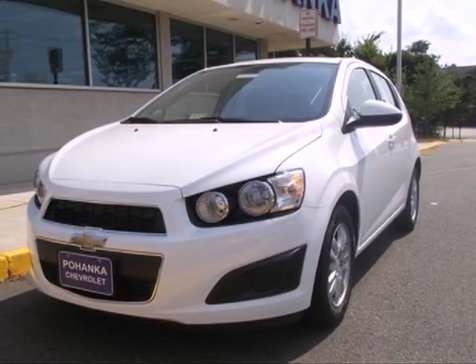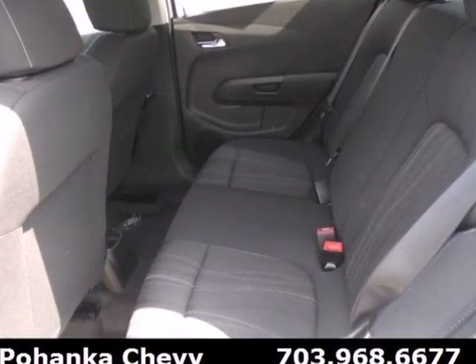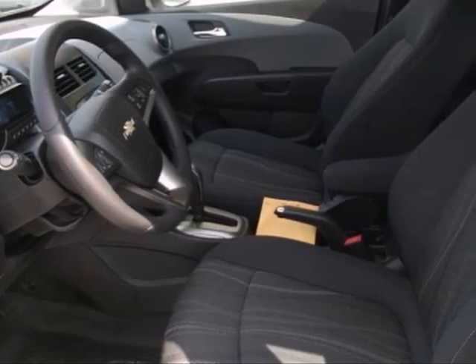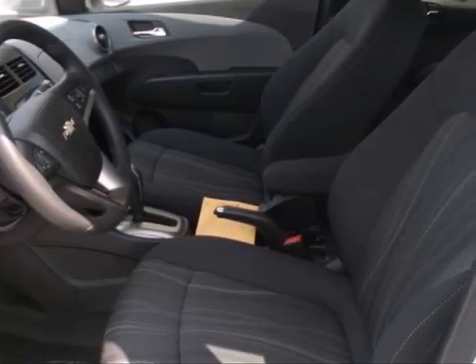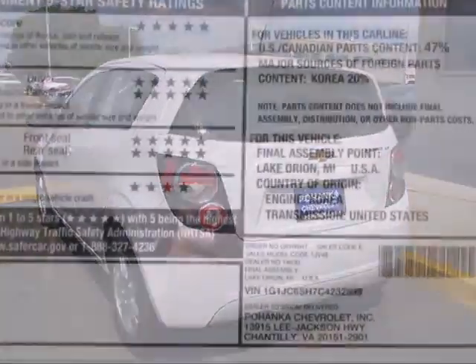Here's a 2012 Chevrolet Sonic. With its aggressive looks and affordability, you will be pleased it comes with an assortment of fabulous interior features such as ice-cooled air conditioning, an AM-FM stereo, an emergency communication system, and a tilt and telescoping steering wheel.